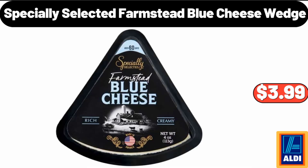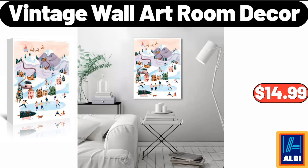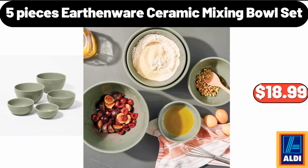Specially Selected Farmstead Blue Cheese Wedge, $3.99. Airtight Kitchen Canisters for Countertop, $14.99. Vintage Wall Art Room Decor, $14.99. 5 Pieces Earthenware Ceramic Mixing Bowl Set, $18.99.